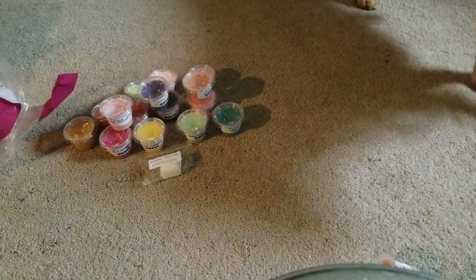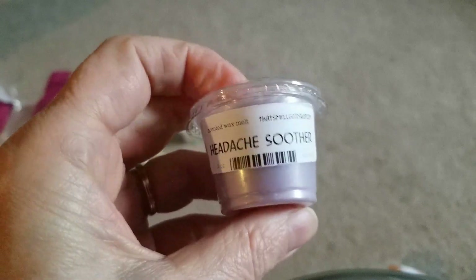And a Headache Soother, which is probably like lavender — yeah, there's some lavender. I forgot exactly what's in here, like lavender, chamomile, and mint, something like that.